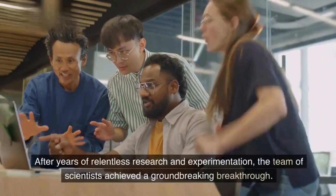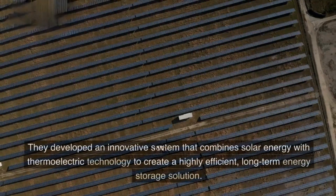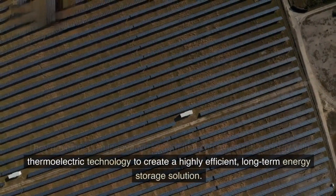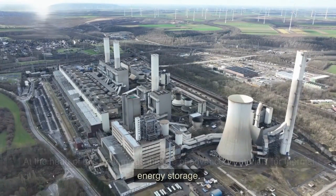After years of relentless research and experimentation, the team of scientists achieved a groundbreaking breakthrough. They developed an innovative system that combines solar energy with thermoelectric technology to create a highly efficient, long-term energy storage solution. At the heart of this system lies the use of advanced materials for thermal energy storage.